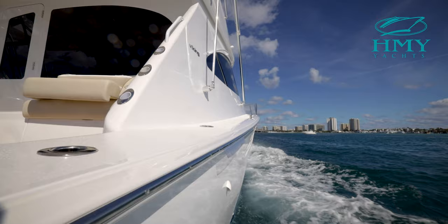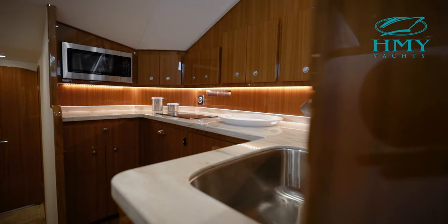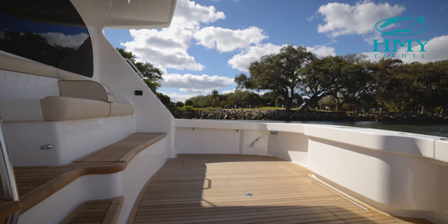This 2021 44 Convertible is a luxurious two-stateroom cruising yacht designed and built with all the industry-leading attributes of Vikings' larger sport fishing boats. First, let's check out the cockpit.